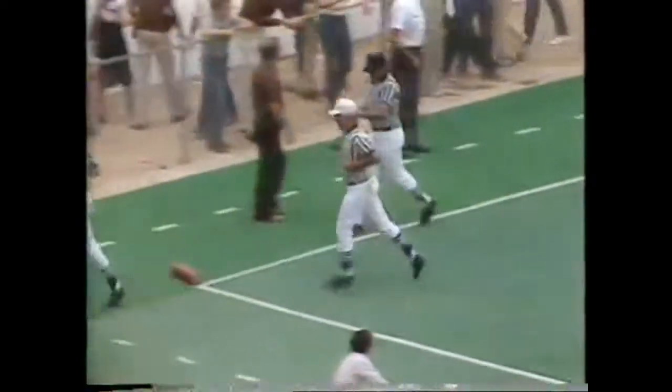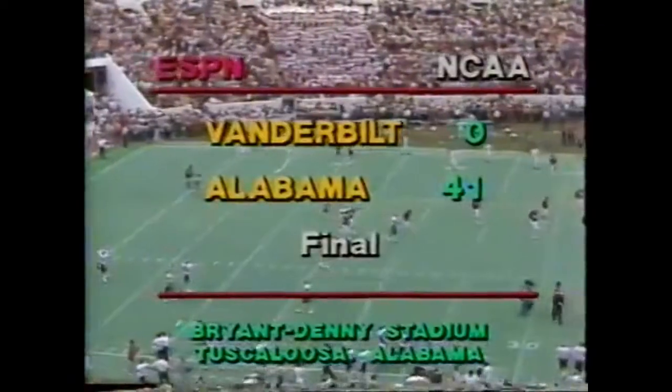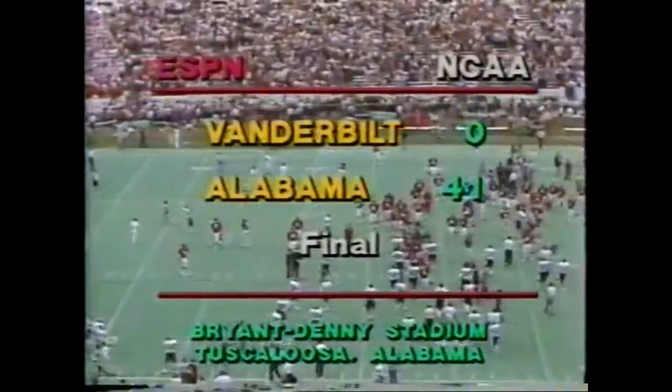Is it good or not? Yeah, it was good. They signaled the end of the ball game. Kim has kicked another extra point. And the final score is Alabama 41, Vanderbilt nothing.